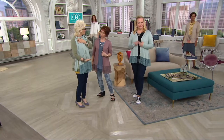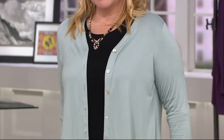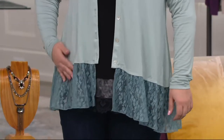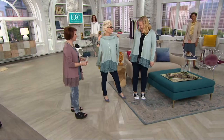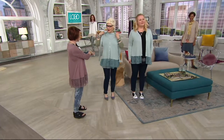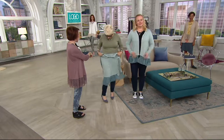Wear this and have something shorter over it to keep you warm. Frosted Mint? Yeah, let's go with the green. I actually love that with the green — I love the blues and the greens together.